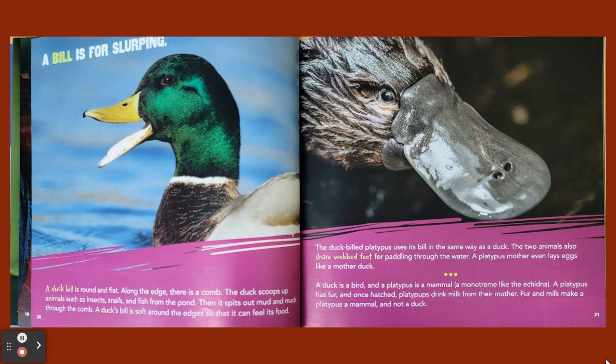A bill is for slurping. A duck bill is round and flat. Along the edge there is a comb. The duck scoops up animals such as insects, snails, and fish from the pond, then spits out mud and muck through the comb. A duck's bill is soft around the edges so that it can feel its food. The duck-billed platypus uses its bill in the same way as a duck. The two animals also share webbed feet for paddling through the water, and a platypus's mother even lays eggs like a mother duck. A duck is a bird and a platypus is a mammal — a monotreme like the echidna. A platypus has fur and, once hatched, platypups drink milk from their mother. Fur and milk make a platypus a mammal and not a duck.